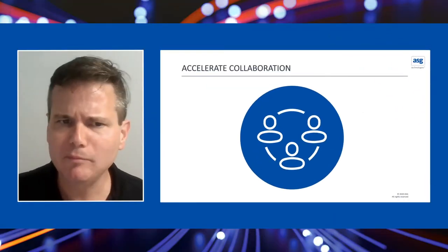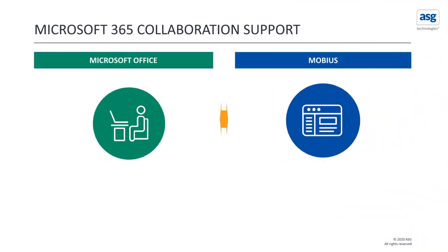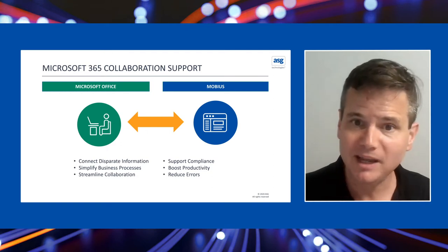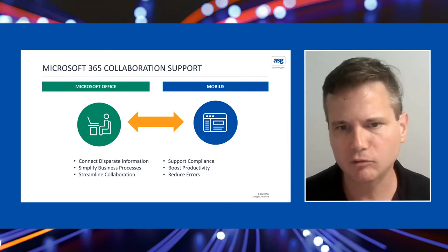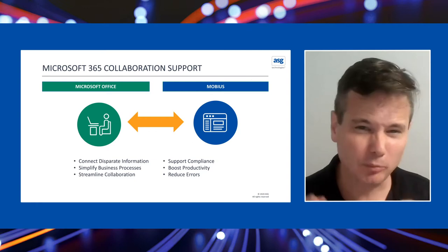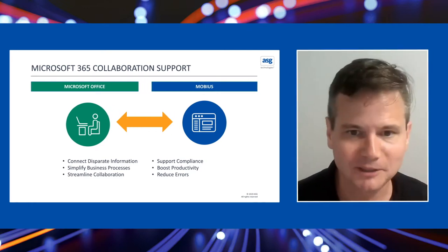Let me share what we've been doing around helping you accelerate your collaboration. We have a new plugin for Microsoft 365 that works seamlessly with PowerPoint, Excel, and Word, both on the desktop and in web technologies. This plugin helps you create redacted versions of those Office documents through a simple sync metaphor that interacts with our Mobius content services, helping share and redact sensitive information on the fly as needed.